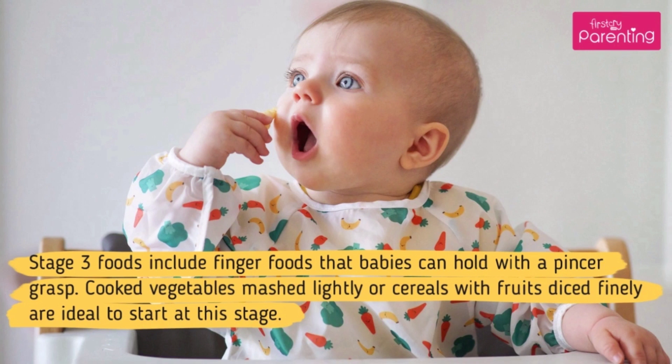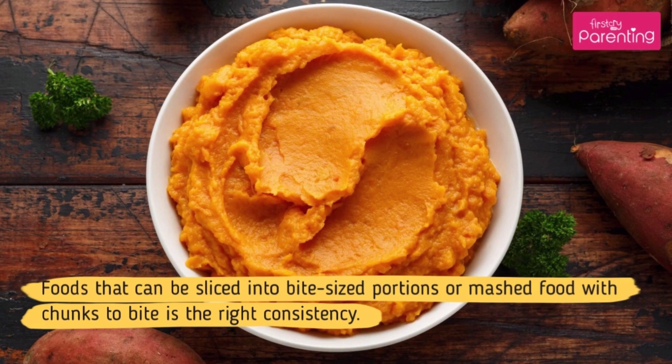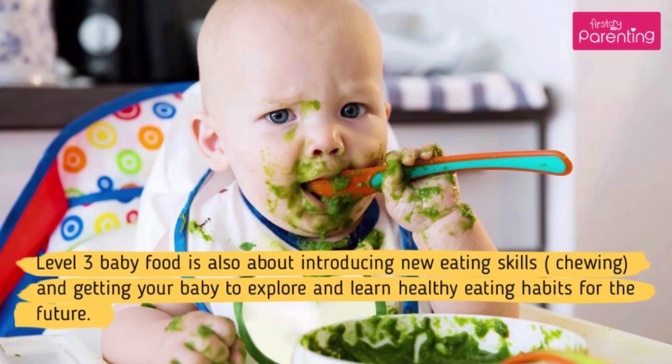Stage 3 foods include finger foods that babies can hold with a pincer grasp. Cooked vegetables mashed lightly, or cereals with fruit sliced finely, are ideal to start at this stage. Foods that can be sliced into bite-sized portions or mashed food with chunks to bite is the right consistency. Level 3 baby food is also about introducing new eating skills — chewing — and getting your baby to explore and learn healthy eating habits for the future.